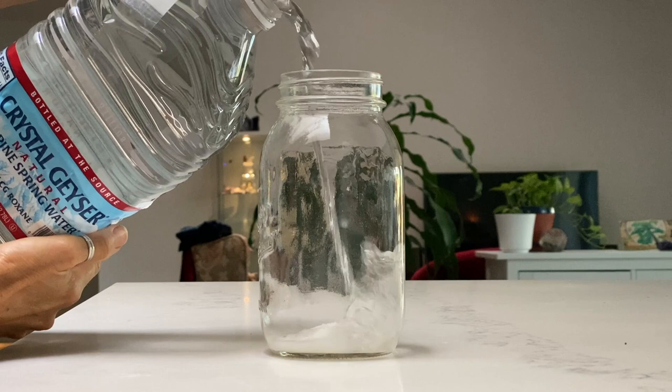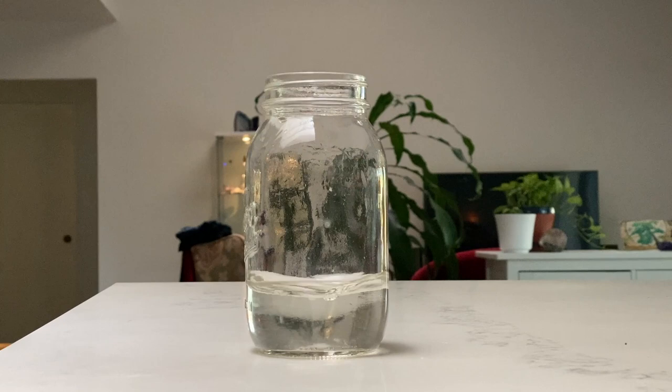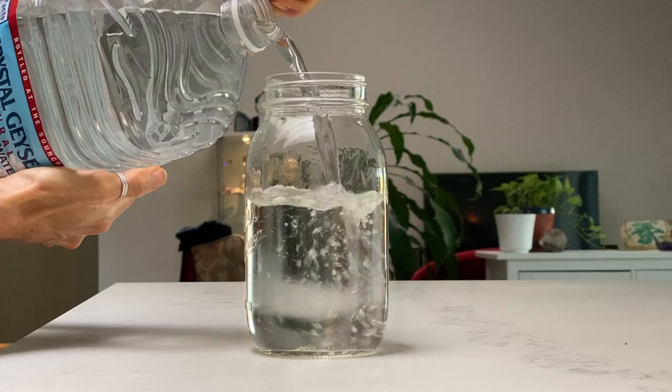All I have to do is pour in my spring water, give it a little swirl to make sure it dissolves completely, and then pour the rest in. You can't taste the vitamin C at all. In fact, it actually makes the water go down really easily — it tastes really smooth, much better than plain water.